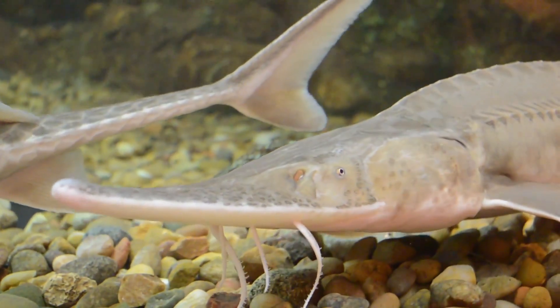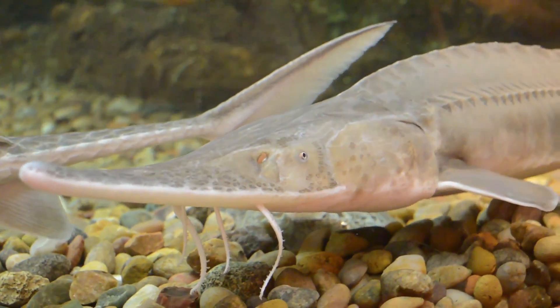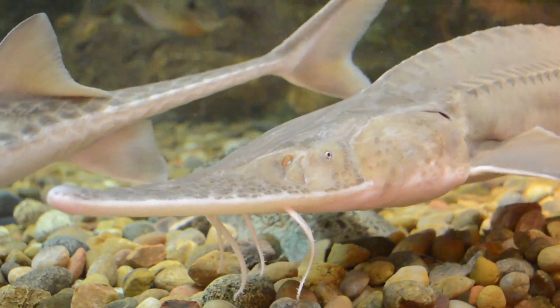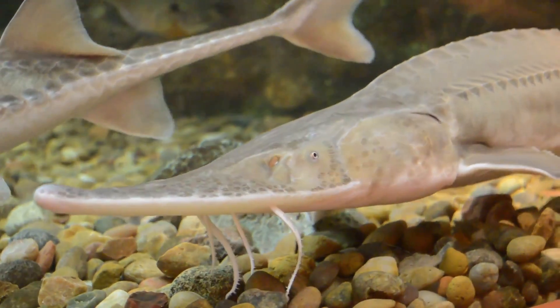These large fish look like something straight out of prehistoric times, and they kind of are. They've been around for hundreds of millions of years and remain largely unchanged from their fossil forms.